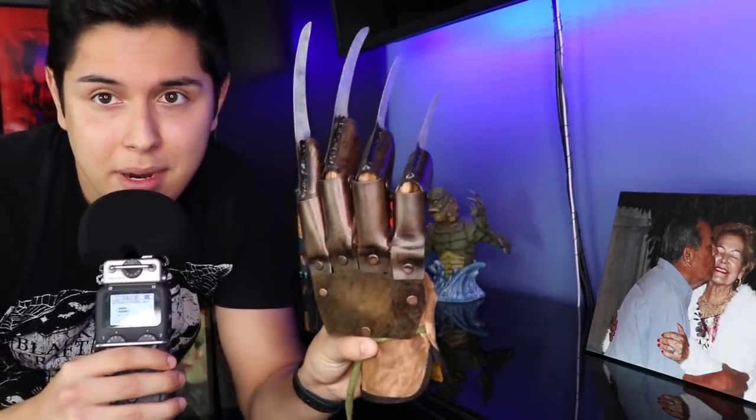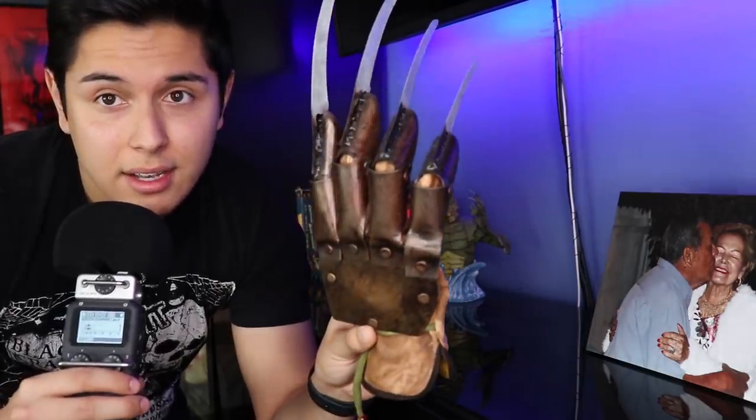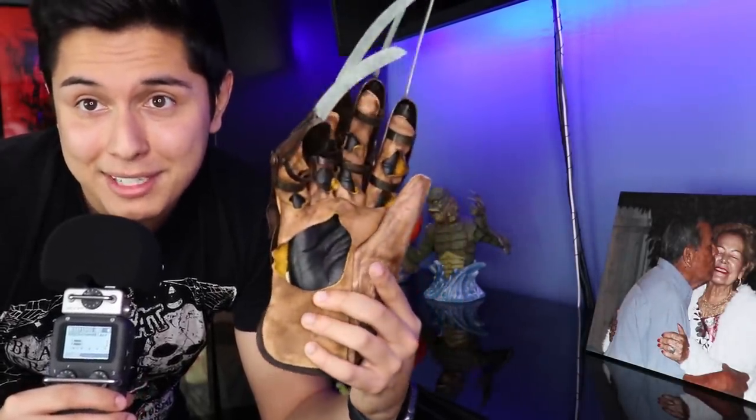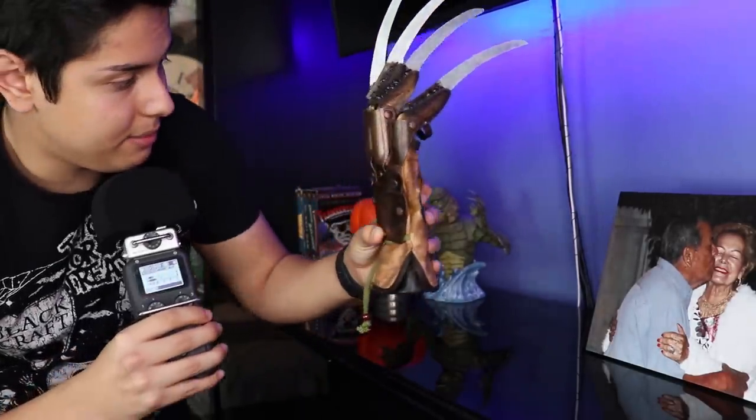Next to that is the Bringer of Nightmares — my Freddy Krueger replica glove. This is the glove from Nightmare on Elm Street 3: Dream Warriors. It's made of genuine leather. I'm most likely going to use it in my Freddy Krueger roleplay, but it's just another horror collectible that I like to display.